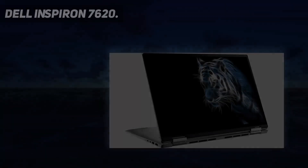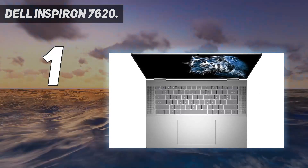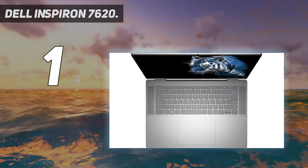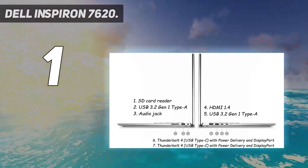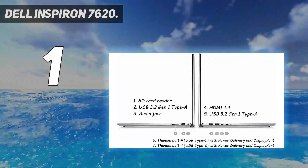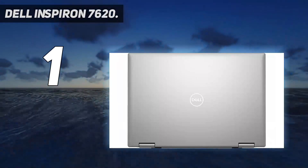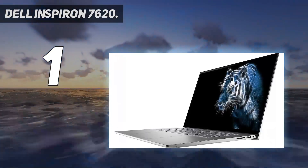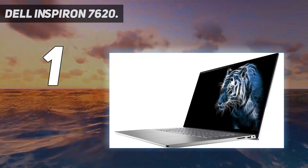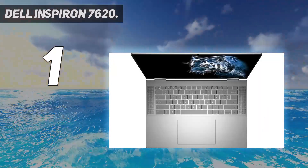And number 1: the Dell Inspiron 7620. The 7620 offers a fresh vibe with its latest CPU, beefier internals, a snappier graphics card, and an elevated design from the previous 7610, which had no touchscreen. This offers four modes in which to work or play — laptop, tablet, tent, and stand — but this laptop may work best as a desktop replacement, as it tips the scales at 4.62 pounds.